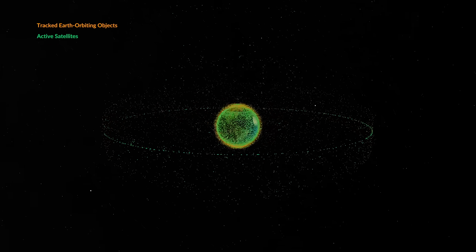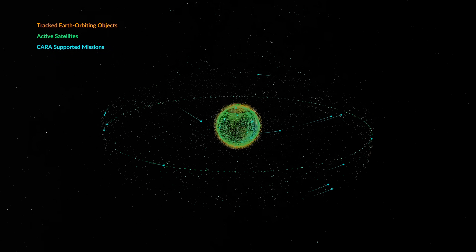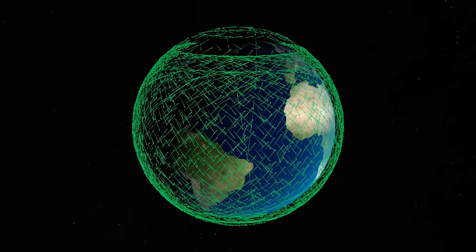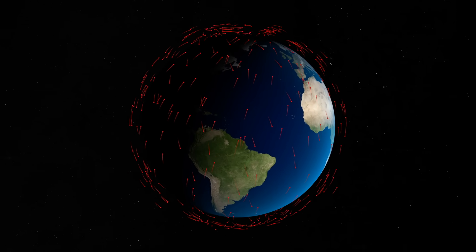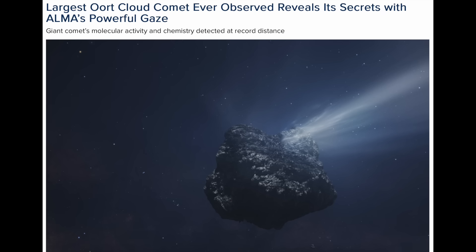Up next we're looking at animation of tracked objects in space — both active satellites and other objects. Full animations are at the link below, along with sub-productions like the Starlink orbital family and the tracking of more than 500 remaining pieces from a satellite collision years ago, still up there whirling around.